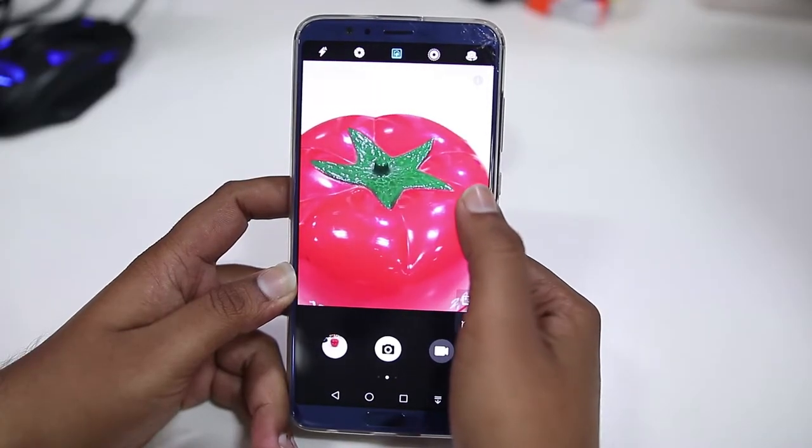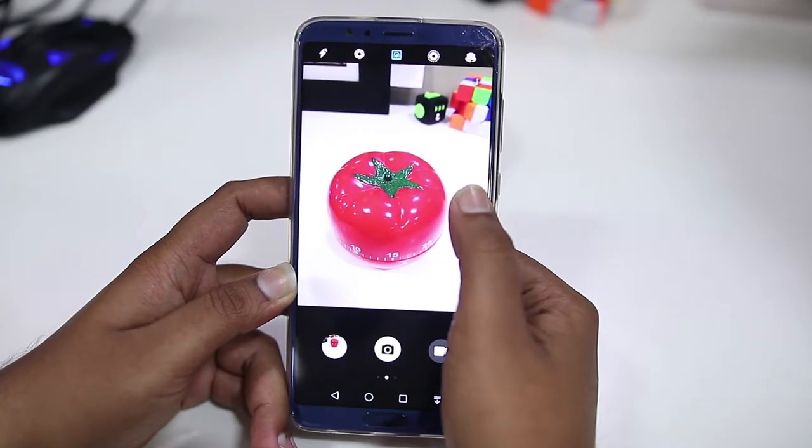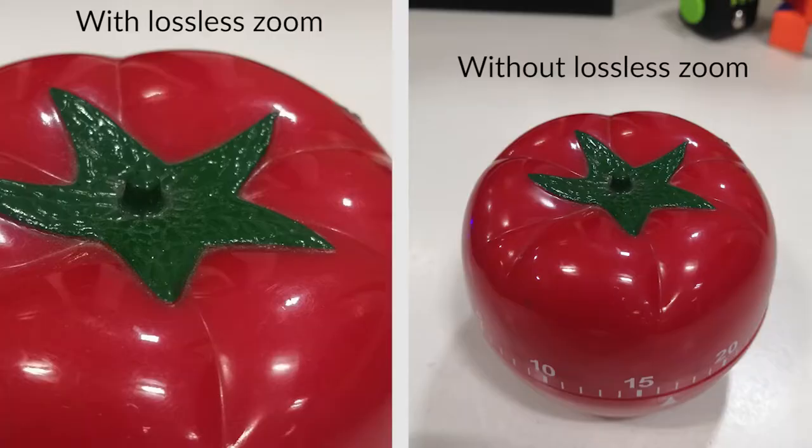Moving on, the 2x lossless zoom is one of the best things about the device. The images on the left and right were taken with and without the 2x lossless zoom respectively. You can clearly see that there is barely any effect of zoom on image quality and both images are equally clear, with the zoomed one providing better detail in taking long distance shots.